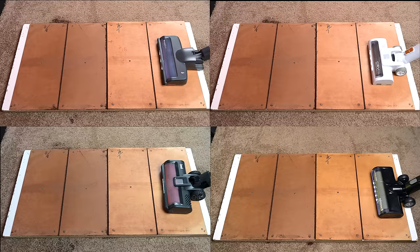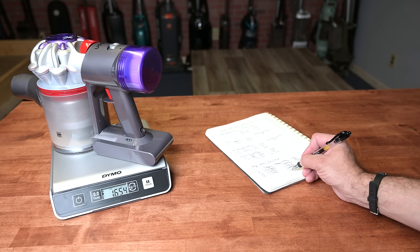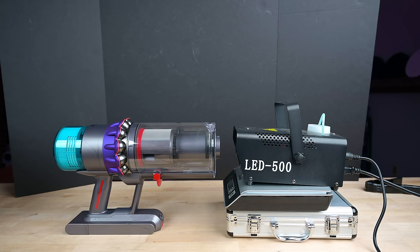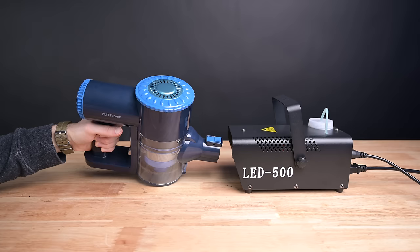We also do something called the crevice pickup test, which shows if they have good seal on hard floors, as well as the carpet deep clean test, where we try to determine how good they are at picking up deeply embedded debris like sand in carpets. We also take into account their maximum battery life specifications, as well as their filtration ability, where a fully sealed system with a HEPA filter gets more points than one which is not sealed and does not have a HEPA filter — something that is common with cheaper vacuums.